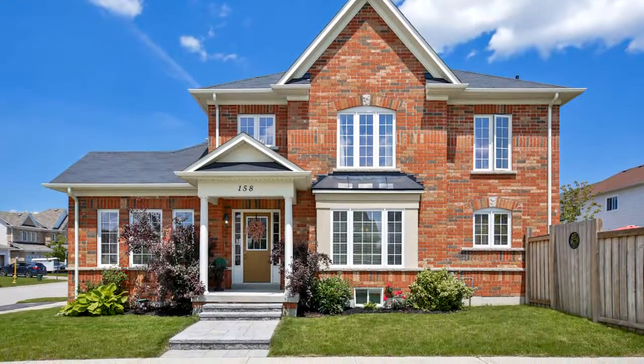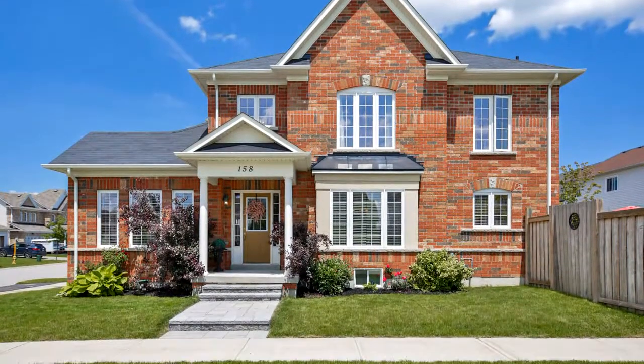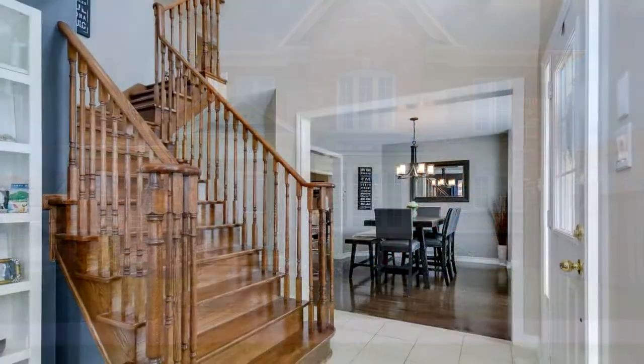Welcome to 158 Succession Crescent in Barrie, the jewel of Innish Shore. This home is perfect.